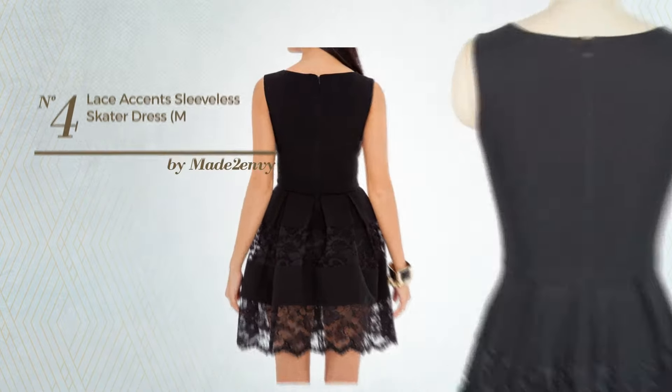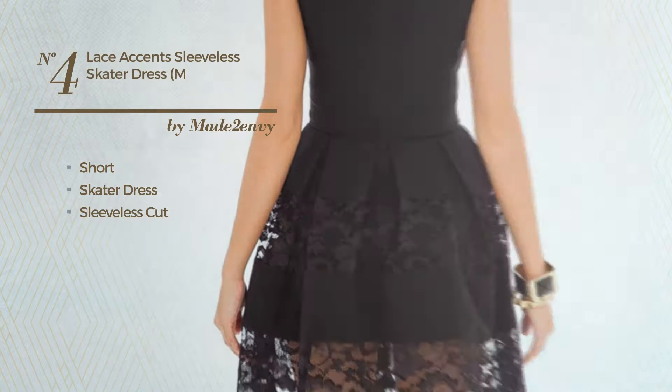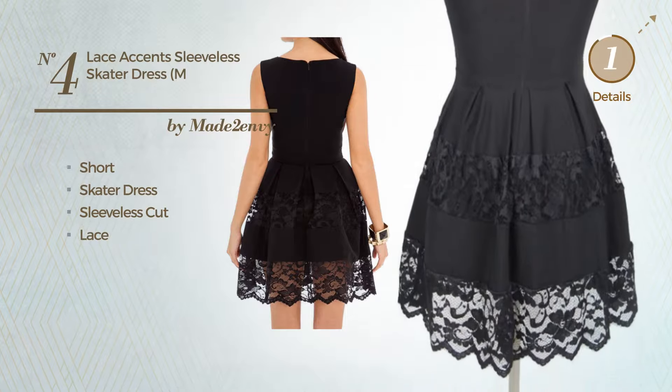Number 4: A gentle short skater dress featuring a sleeveless cut, produced with quickly drying fabric, decorated with lace. Available only in this color.